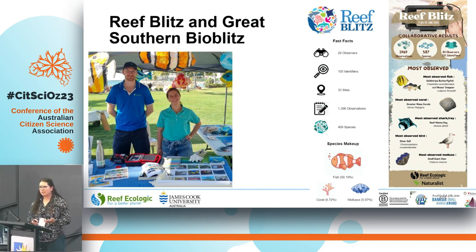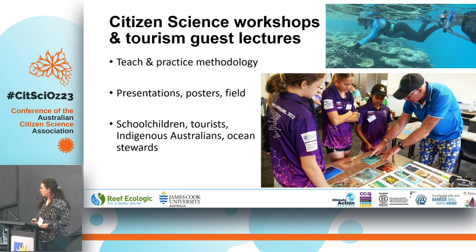That's just with two years of targeted action, and we haven't had any funding for these events — just a lot of in-kind support and community support. We also try to teach not only iNaturalist, but Coral Watch, Seagrass-Watch methodology, OzFish, reef check, and as many reef-focused citizen science initiatives as possible in workshops — to school children, to tourists, to Indigenous Australians, to anyone who's an ocean steward — particularly at our annual workshop on Gulbarri Islands, which this year will be coming up in December.